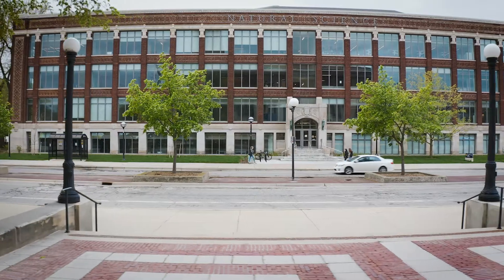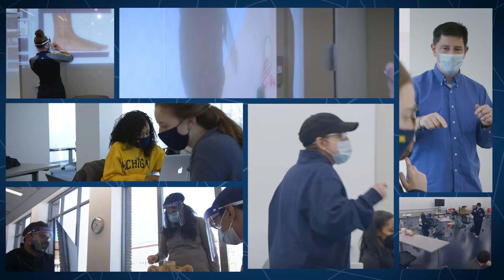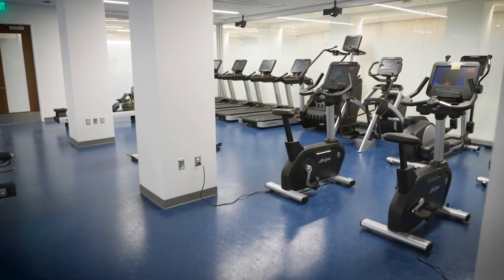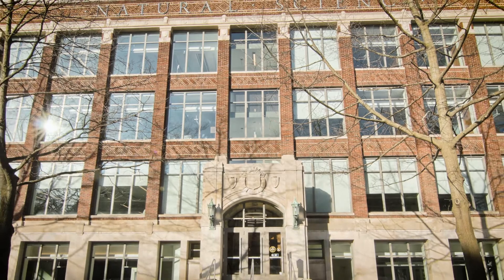It just makes us a bigger player in this school environment because now kinesiology is right at the center, and kinesiology is a really important thing at Michigan. It means a lot to professors to finally be recognized for how much effort and how prestigious they actually are — to be in a building that represents all of that. It's going to inspire other kinesiology units around the country. They can point to us and say here's an example of what's possible, because the stronger the whole profession or discipline is, the better it is for everybody.